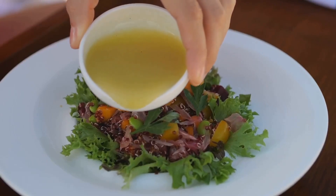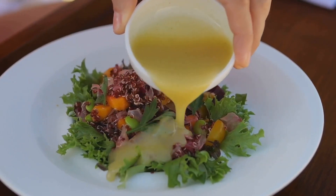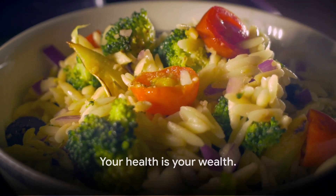So the next time you find yourself with a wound, remember: what you eat can significantly impact how fast and how well you heal. That's all for today. Stay tuned for more exciting insights into the world of health and wellness. Until then, remember — your health is your wealth.